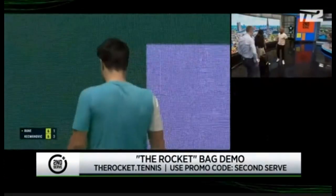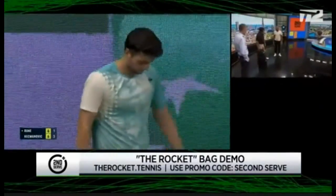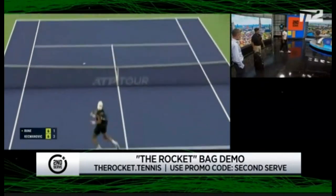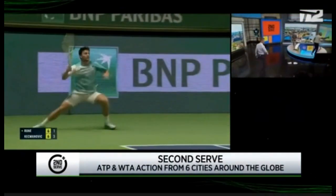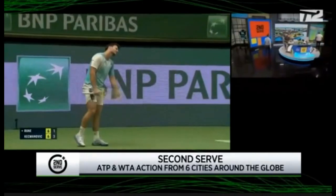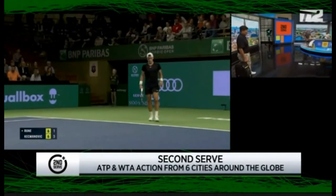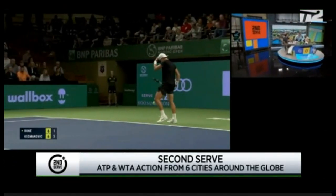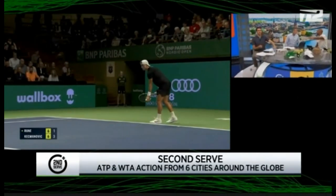We're definitely going to have to sneak one of these. This is great, this is awesome, very cool. Thanks a lot — we appreciate you. Nice to meet you. Thank you, David. And the promo code once again was SecondServe — 25% off. That's a big chunk off. I love how the bag stands up — that's really cool.